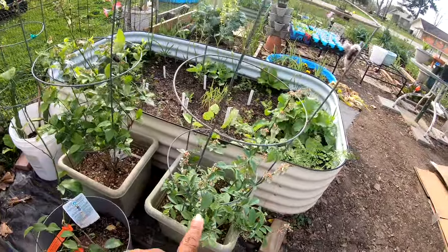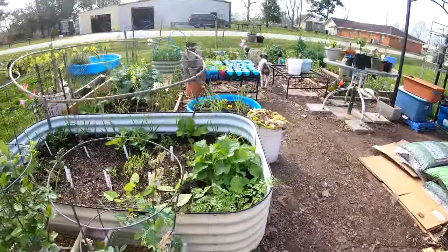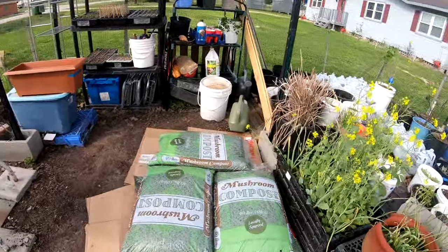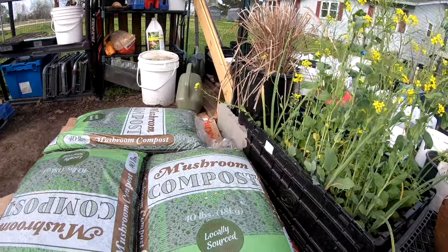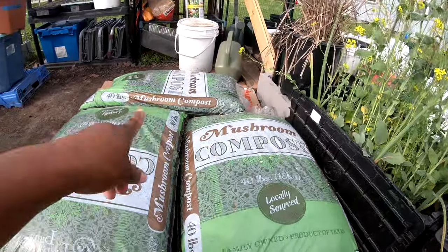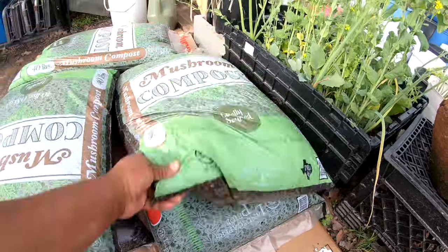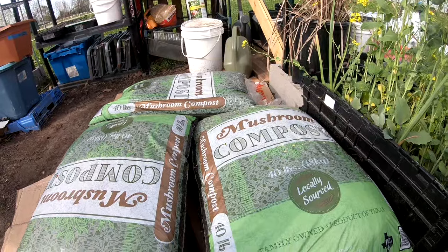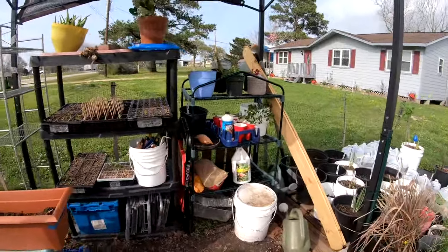I'm gonna leave my apple mint here. These are my blueberries transplanted into here, this is my Meyer lemon, and these are the bags I got last night — mushroom compost that I'm gonna mix with my potting soil and use in the garden itself. I got three bags of mushroom compost and three bags of potting soil, so I think I shall be set for a while.